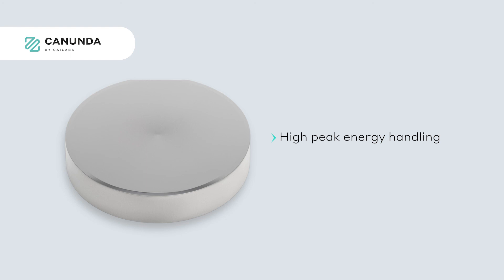Moreover, since it's fully reflective, there is no chromatic dispersion and the pulse duration is preserved. These are just a few results with Kanunda Pulse and Kanunda Axicon, and we have much more to show. Do not hesitate to contact me at gwen@kailabs.com if you want to hear about other process results or other beam shaping systems.